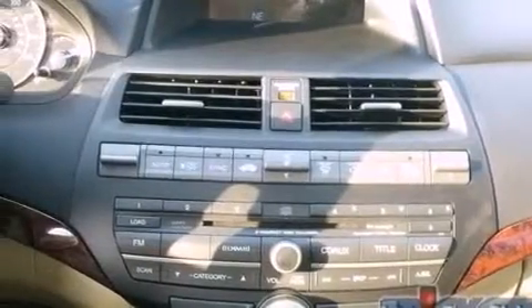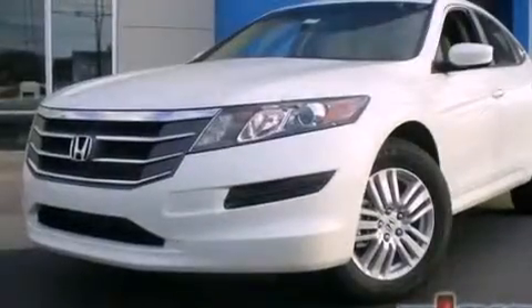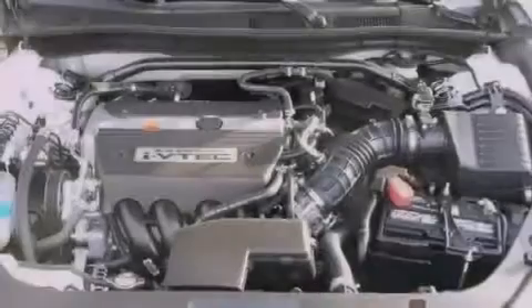An illuminated passenger side vanity mirror, brake assistance technology, side impact airbags, air vents for rear seated passengers, and the leather seats provide great support and create an overall luxurious feel.